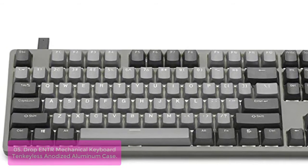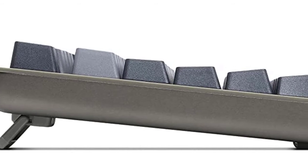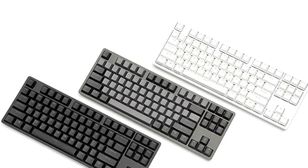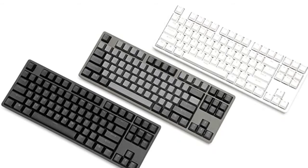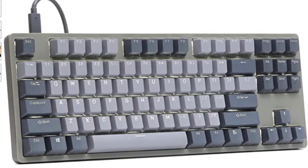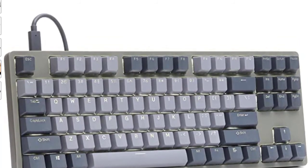This ENTR model comes with Halo True Switches, which are medium-weight and provide smooth tactile action. Halo True Switches have a light pre-load to reduce jarring impact and a heavy spring to discourage bottoming out. The Drop ENTR brings together outstanding build quality and aesthetics that belie its price point, with a solid aluminum case providing a reassuring weight and premium feel. A well-thought-out accessory pack is included: anti-slip feet, a keycap puller, and an extra set of PBT keycaps if you wish to customize your setup.